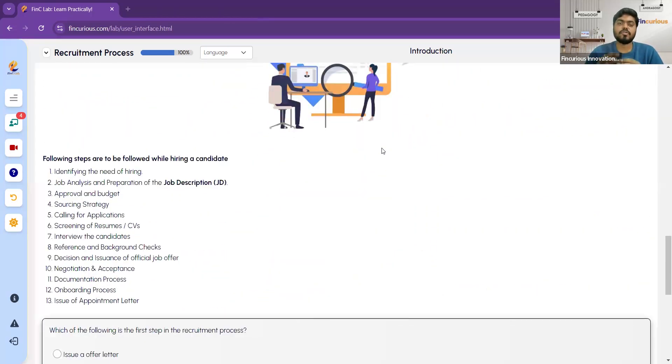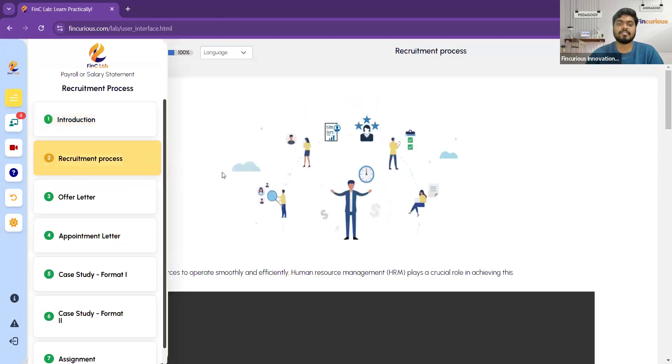The recruitment process may differ from company to company, but the majority of the steps mentioned here will be the same. Whether you are an employee or a fresher wanting a job, it is very crucial for you to understand the recruitment process. Let us see the steps in the recruitment process one by one.